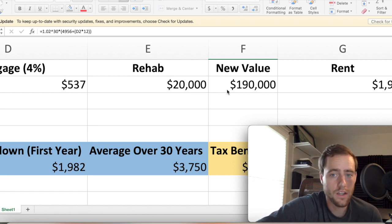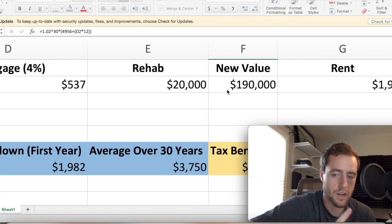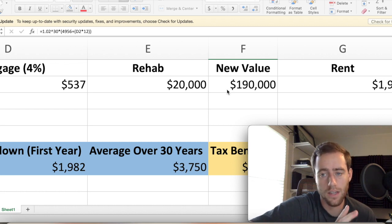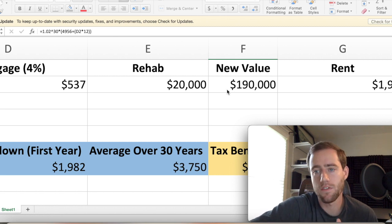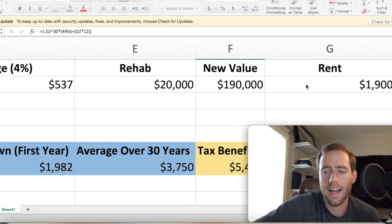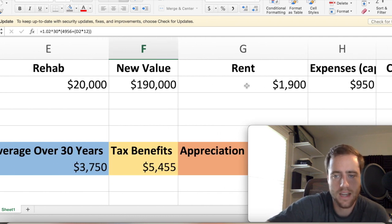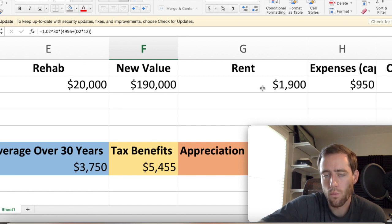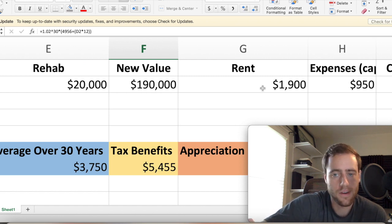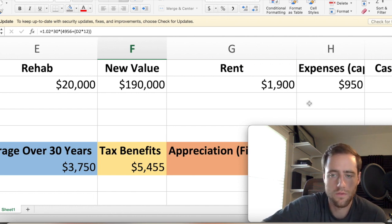Some areas don't allow you to hit the 1% rule, some are much higher, some much lower. Where I am right now it's hard to find something that's $200,000 renting for $2,000. But if I go 40 minutes north, we have over 2% on some properties — you can buy for $30,000 and rent for $700 or $800 a month. So we're going to say $1,900 a month in rent. We're going to say this is a duplex, so one half is renting for $950, which makes it make a bit more sense — you bought a duplex for $150,000 and each side rents for just under $1,000.